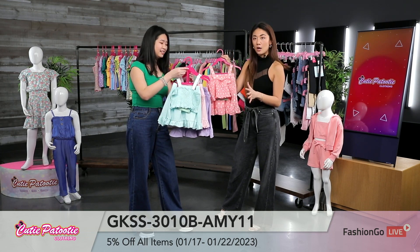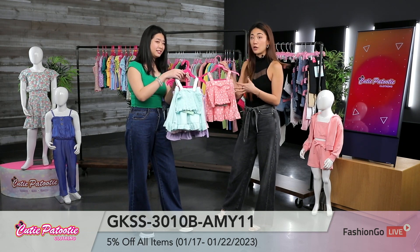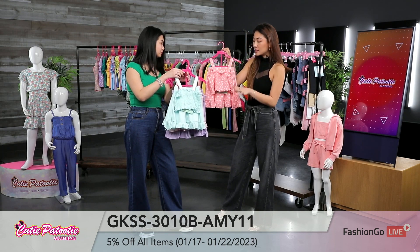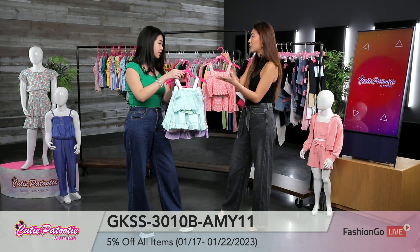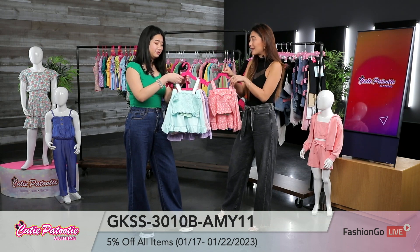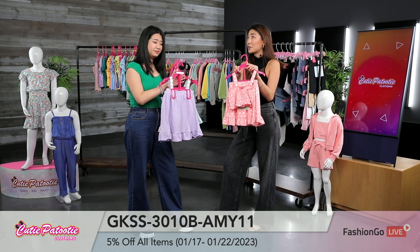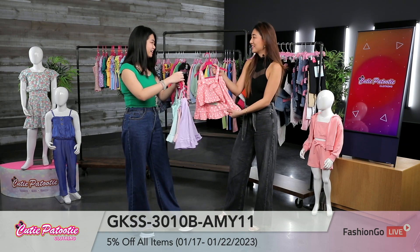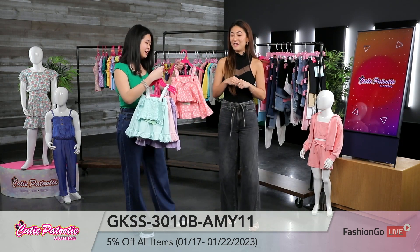You get so many options. Do check out that full catalog because they're offering so many different colors, prints, and styles. This is such a great, stunning two-piece set, especially for any occasion. Easter, if it's raining, pair it with cute rain boots. It's really adorable. Yeah, you can throw on a cardigan or anything that you like.